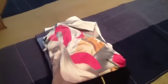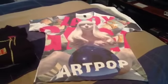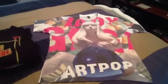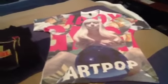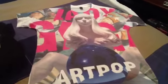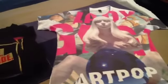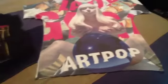So the first one is called the Sublimation t-shirt, but I call it the ArtPop cover t-shirt. Let me unfold it and show you. Isn't it beautiful? Gaga made my heart stop when I received my package. I'm so happy I finally received it — it's amazing, I really love it so much.